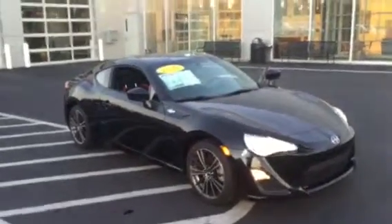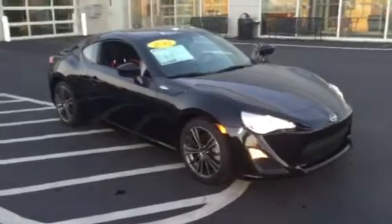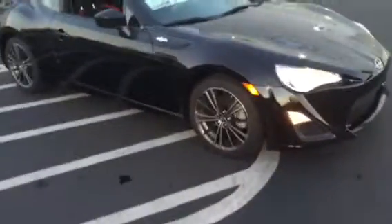Hello Anna, it's Brad at LaGrange Toyota. Just wanted to send you a video of the 2015 FR-S you're interested in. It is black in color, alloy wheels with Michelin tires, and they do have plenty of tread life left on them.